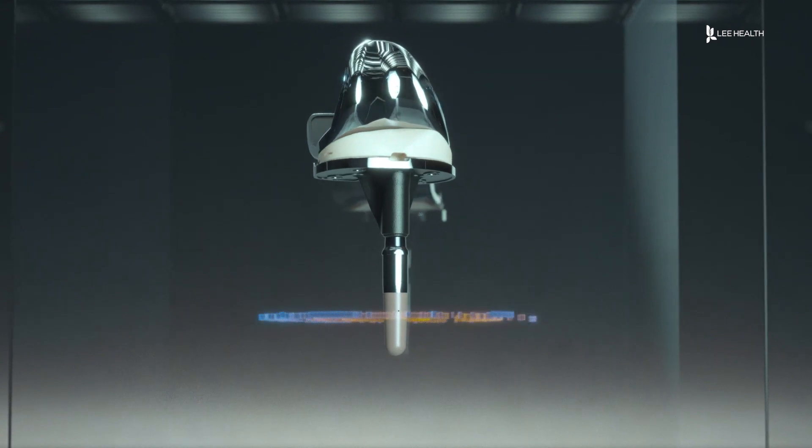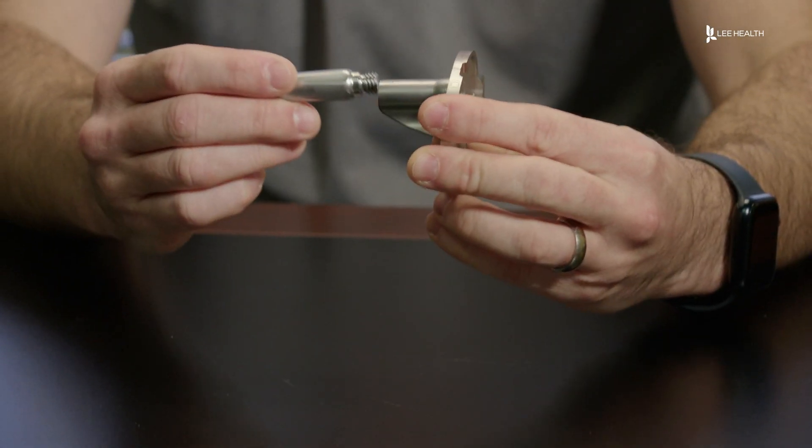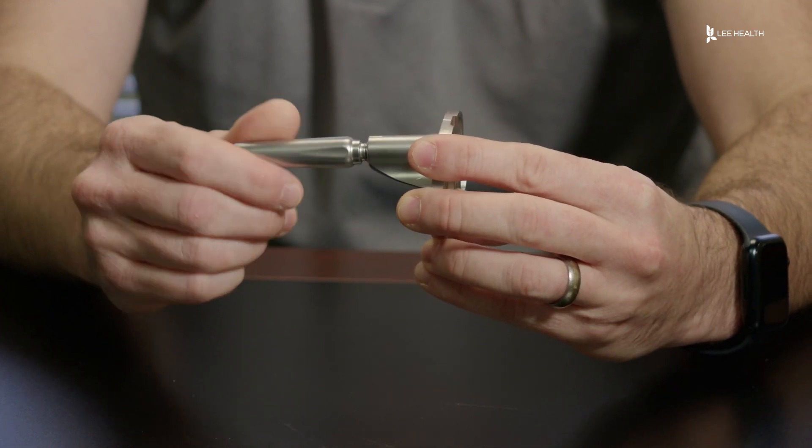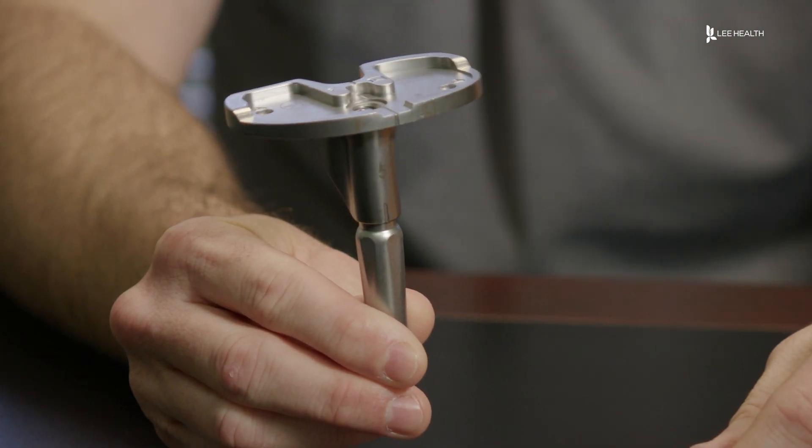Now some of those replacements are getting a smart upgrade. This is what the bottom half of a normal knee replacement looks like, and this piece basically just attaches to the end of it — going inside the bone, inside where the knee replacement is.